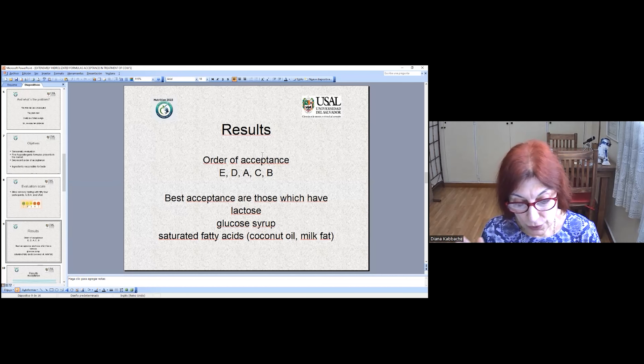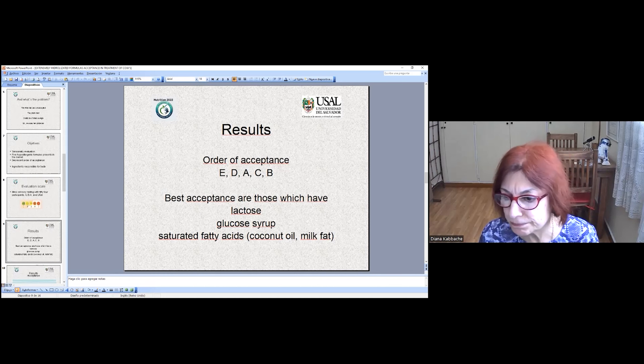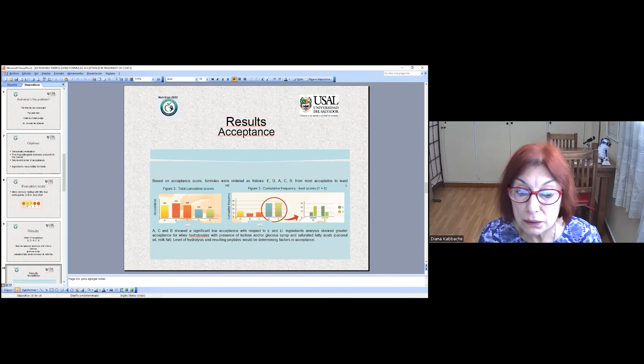We analyzed the ingredients and compounds and related them with acceptance. We discovered that lactose, glucose, and saturated fatty acids were key factors. A, C, and B showed significantly low acceptance. E and D showed low acceptance but D and E are similar — not significantly different. We observed the presence of lactose, glucose syrup, and saturated fatty acids such as coconut oil and milk.